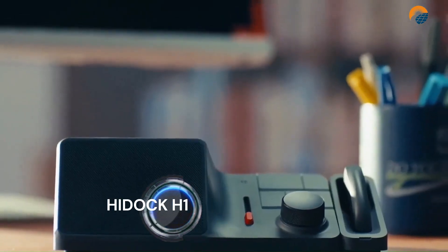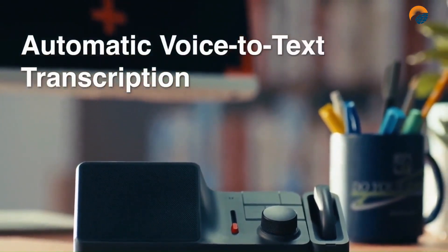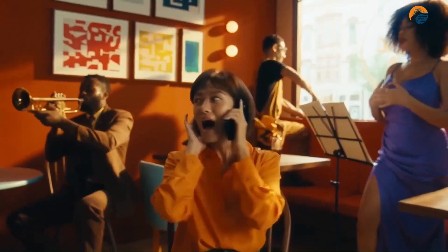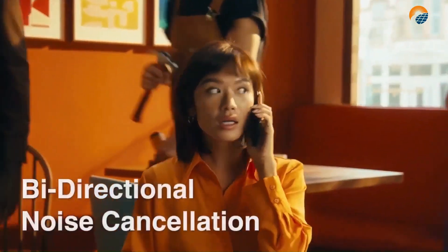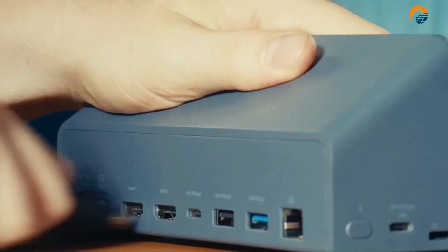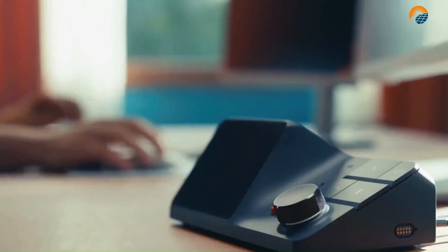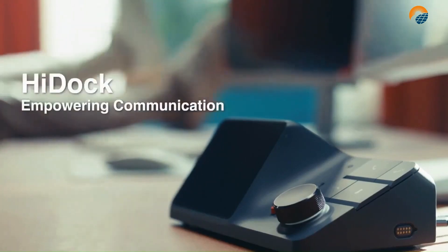The Highfield H1 is a multi-functional audio dock that uses ChatGPT technology to provide AI-powered summaries of your audio calls and meetings. It features bi-directional noise cancellation, multiple connectivity options, and a comfortable earphone for private conversations. The H1 can transcribe and summarize your audio calls and meetings, highlighting key points and providing a quick and easy way to catch up on what you missed.